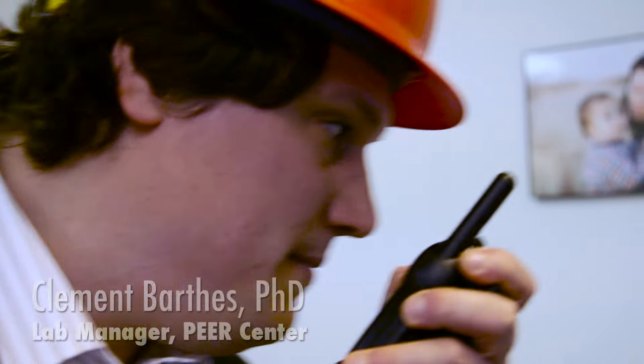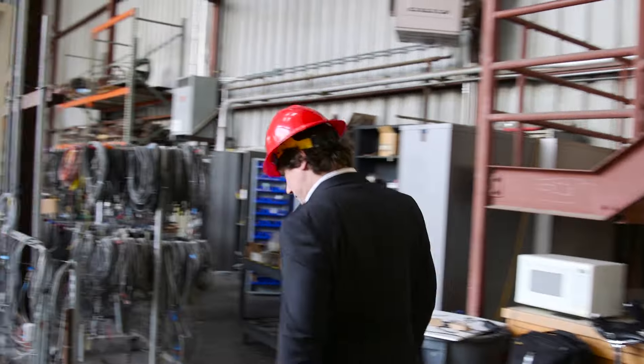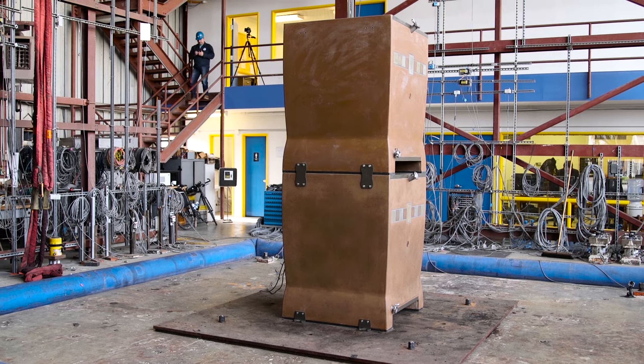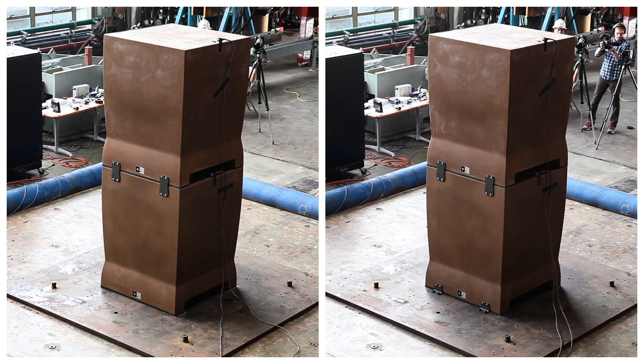Clement Barthes oversees most of the tests performed on the shaking table. Companies often come to him to test how their equipment will perform during an earthquake. Today, a company is anxiously waiting to see how their new concrete wine tanks stand up to an earthquake. Two different scenarios are being tested: on the left, the wine tanks are free-standing on the shaking table; on the right, the tanks have been bolted down. In the control room, Clement dials in a simulation of the 2014 Napa earthquake.